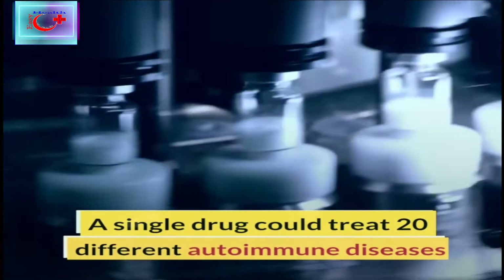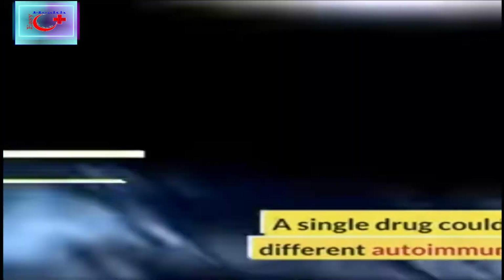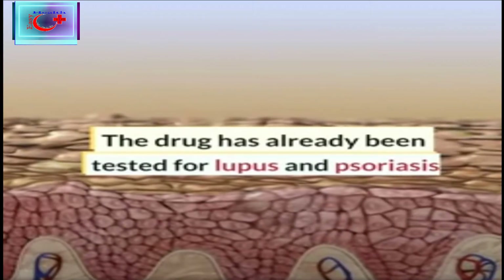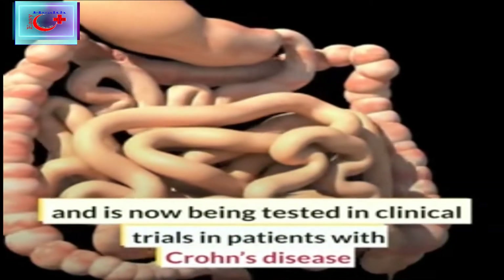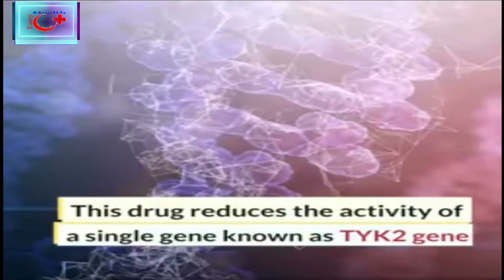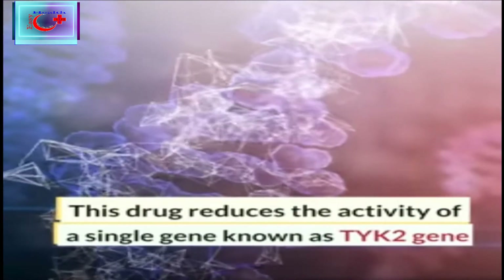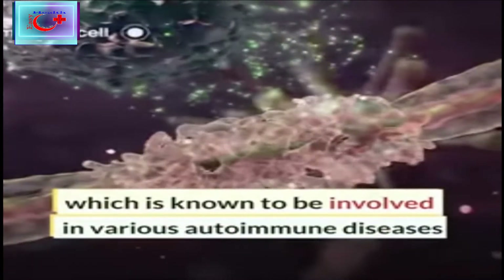A single drug could treat 20 different types of autoimmune diseases. The drug has already been tested for lupus and psoriasis and is now being tested in clinical trials in patients with Crohn's disease. This drug reduces the activity of a single gene known as TYK2, which is known to be involved in various autoimmune diseases.